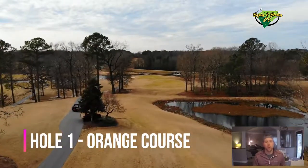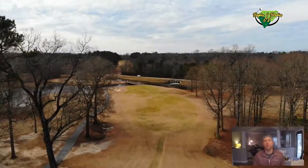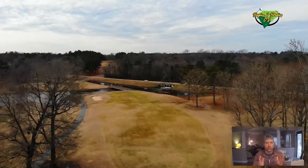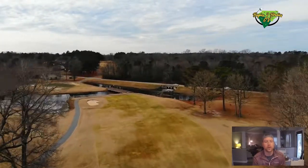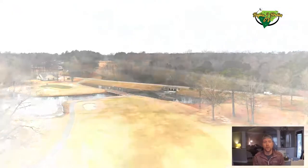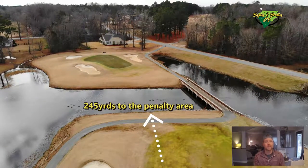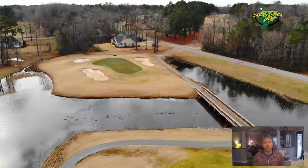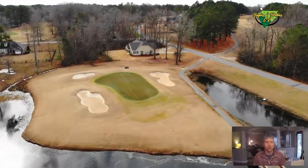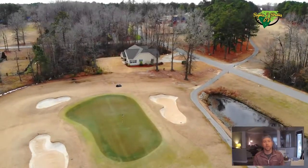Getting to the orange course, hole number one is another stellar looking hole off the tee box. You have an elevated tee box down to a nice fairway with trees that line it and make for a good opening. Not a long one — 200-210 yards will get you to a very nine iron or pitching wedge into the green. The green does have a lot of sand around it, and on the orange course the rough is nothing to play with. If you go long on a lot of these greens, you're going to have a very hard time getting up and down.